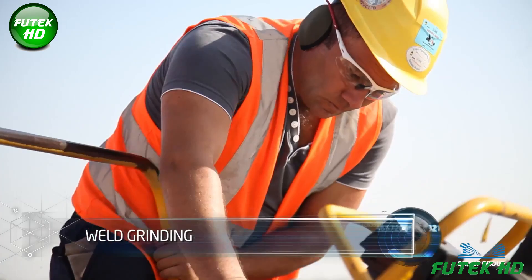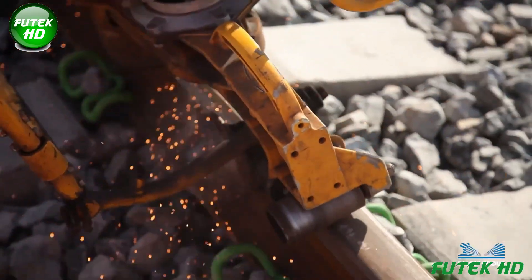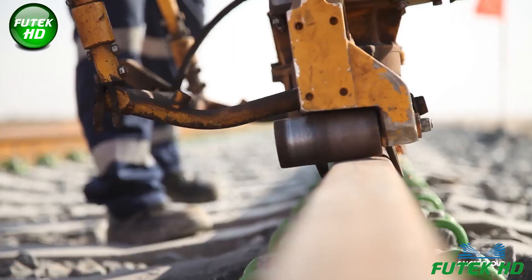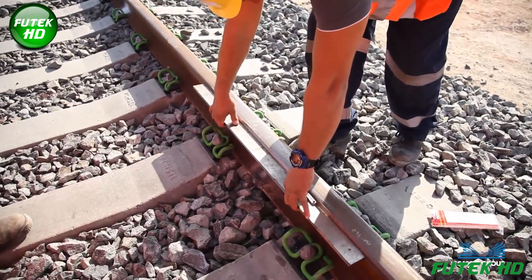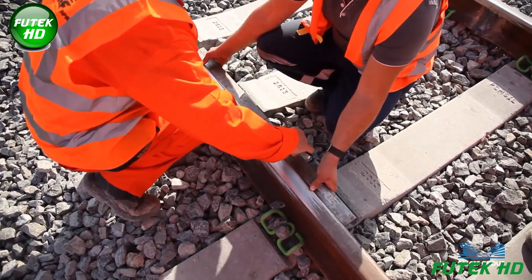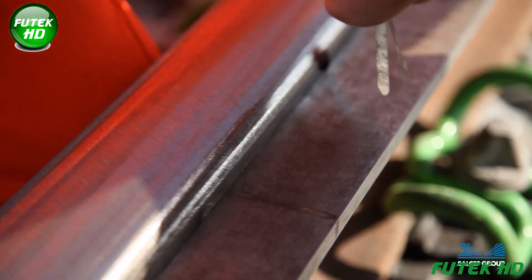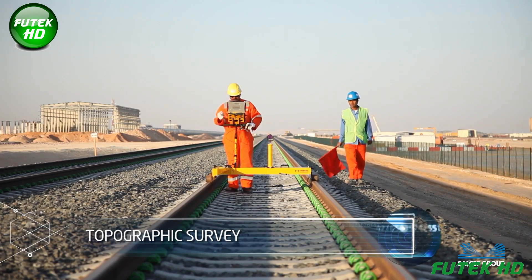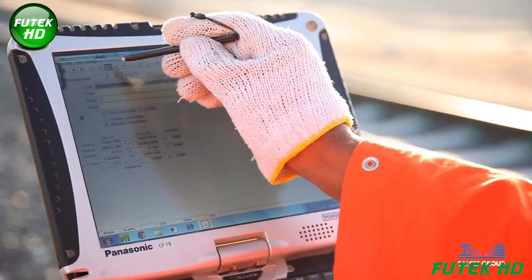Weld grinding is the process of smoothing and finishing welded joints on rail sections to ensure a seamless transition and eliminate any irregularities. This step involves using specialized grinding machines to carefully remove excess material from the welds, achieving the desired profile and dimensions. A topographic survey involves mapping the land's surface features, including elevations, contours, and natural obstacles.